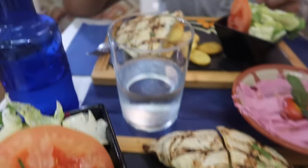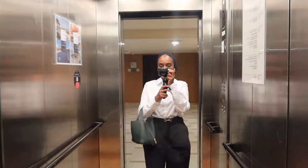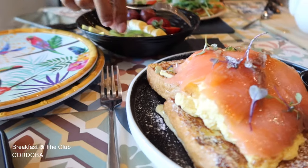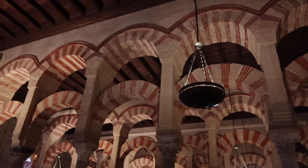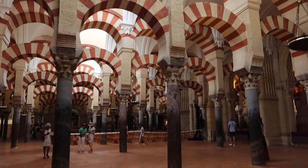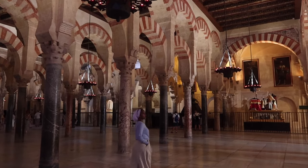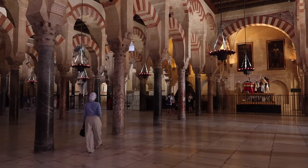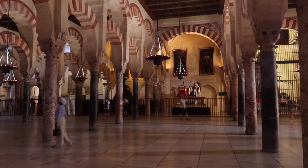The next morning we headed to the Mosque-Cathedral of Córdoba. This was once one of the most exquisite and largest mosques in the whole of Europe, and it's now a fully functioning cathedral. It's so beautiful inside — the arches with contrasting bricks and the symmetry are mathematically astonishing.